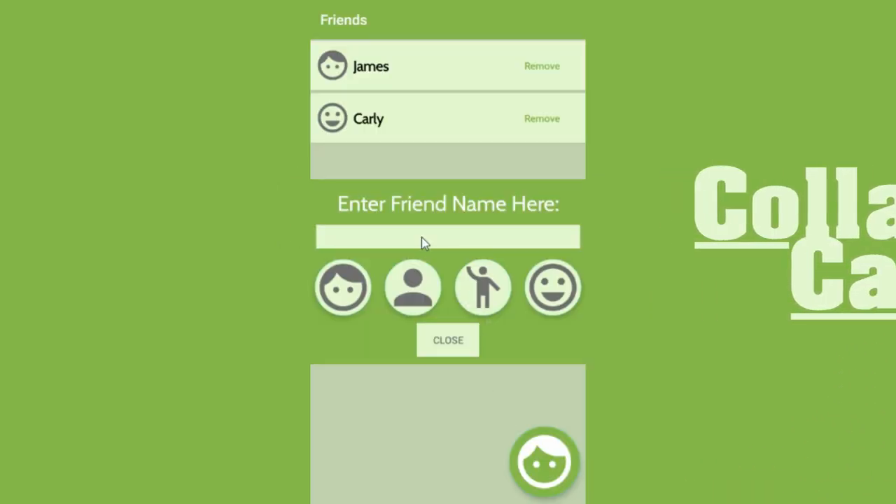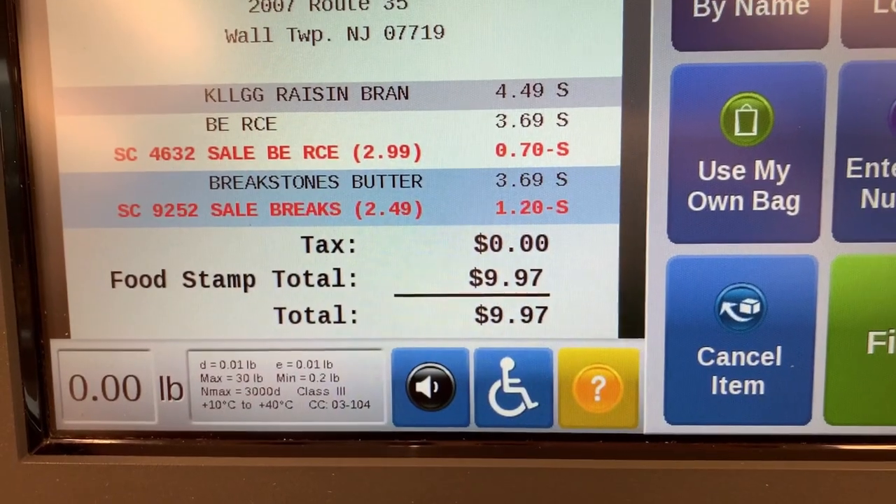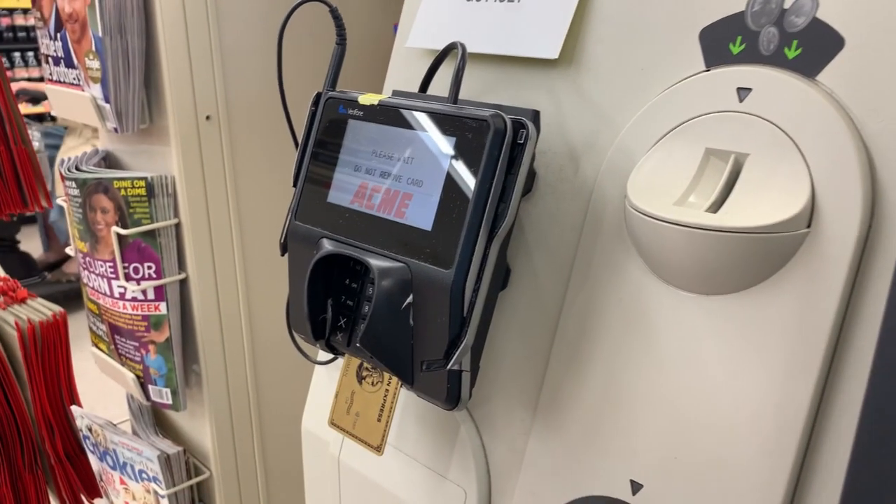The user may add people that they've helped in the past and get notifications if one of their friends has a new order. Donors may contribute by donating money, buying and delivering groceries, or both.